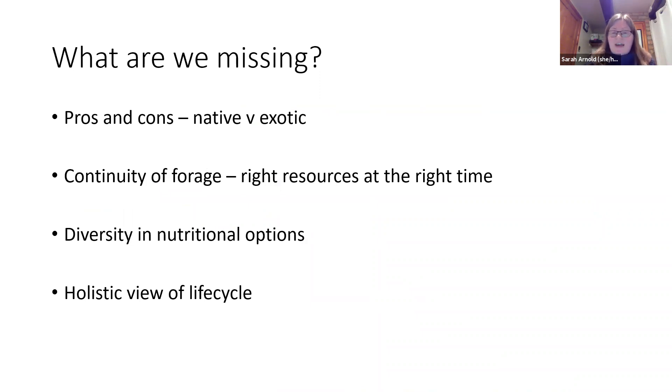So what are we missing when doing habitat creation for bees? We're not thinking through the pros and cons of native versus exotic in a rational way. Sometimes there's value in putting in a few exotic species if that wins a local area over and makes them accept a wildflower meadow, but they probably shouldn't be the core of one. We also need to think about continuity of forage — having the right resources available when different bee species need them most, with no gaps during the main season even for generalist bees. Specialist species are simple: if the plant is there, they'll use it; if it isn't, you'll never get that bee.